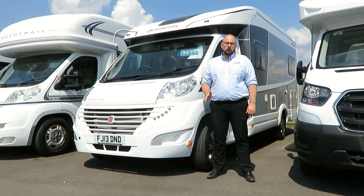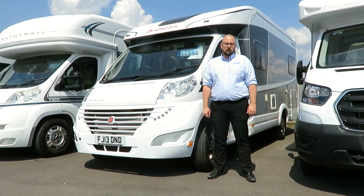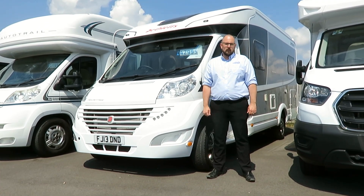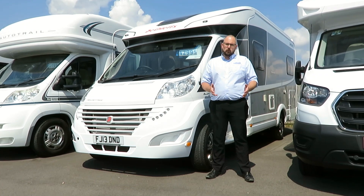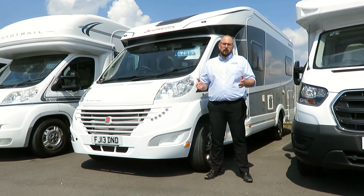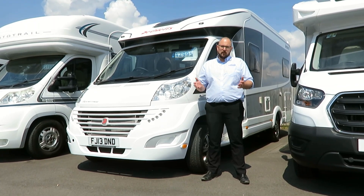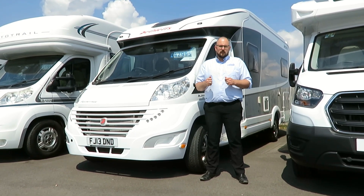It was first registered on the 20th of June 2013 and has done 19,369 miles. It has three berths and four travel seats, making it a great combination — a long-distance tourer for two, or a really roomy family motorhome. Let's take a look inside.